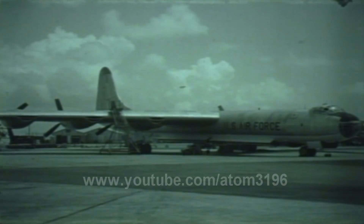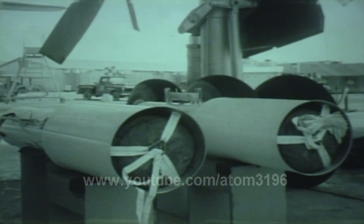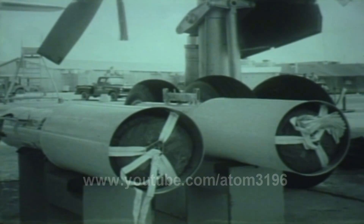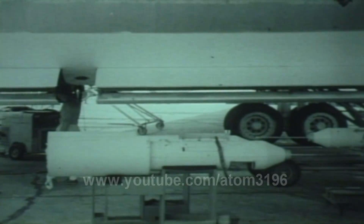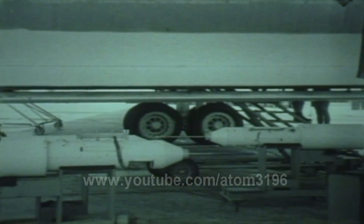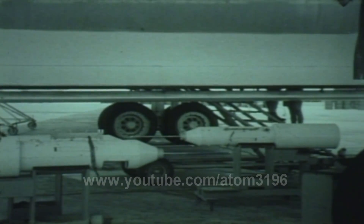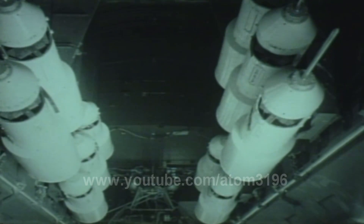A second major study by DOD was made of free air pressures at varying altitudes by telemetering canisters. These were parachuted from a B-36 flying at 44,000 feet above ground zero just prior to bomb release. The rate of fall was calculated to position the canisters for measurement of overpressures between 1 and 20 PSI.